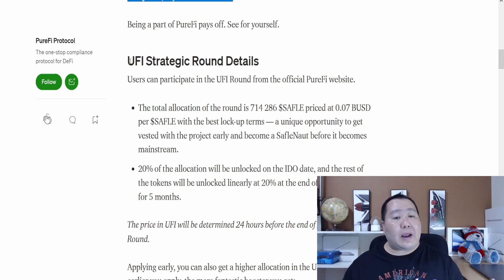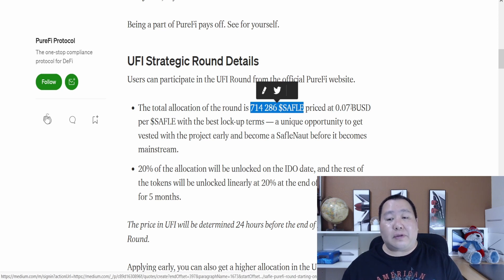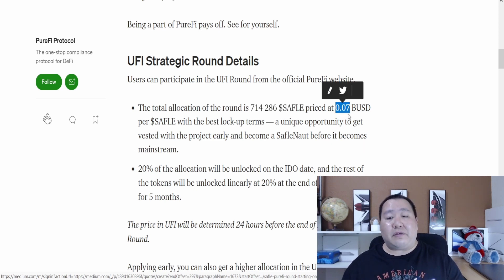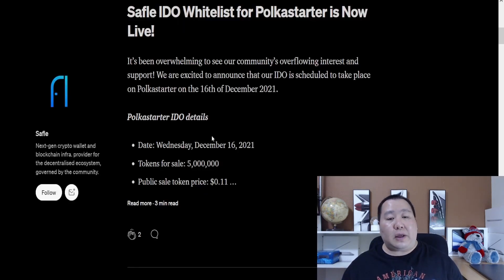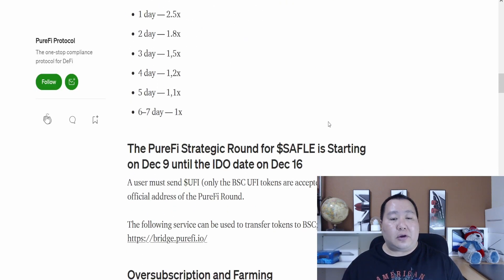Since this is the PuriFi strategic round, you guys are getting the best deal. The token allocation for this round is a little over 700,000 tokens, priced at $0.07 BUSD. It has the best lockup terms and is a unique opportunity to get vested with the project early. As you can see, it's seven cents a token, but when they officially have their IDO on PolkaStarter it will be eleven cents a token — so you guys will already be in the money.